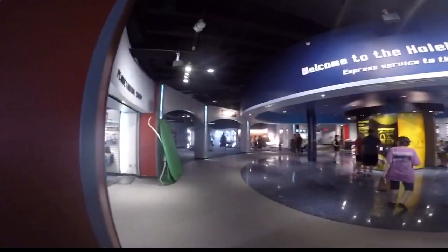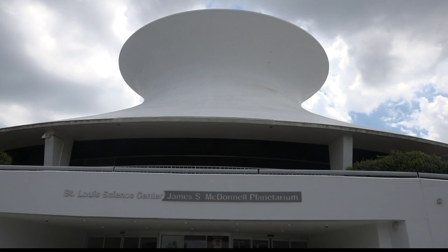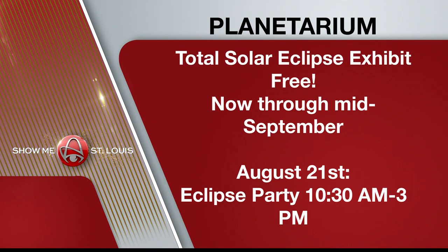Get prepared for a safe and fun experience by visiting the Planetarium's Total Solar Eclipse Exhibit. The free exhibit will be here until mid-September. The Science Center is in the path of partiality — they'll see over 99% of the eclipse. So if you can't get to totality but can get to the Science Center, they'll be having a celebration at the Planetarium with live music, food, and beverages on August 21st from 10:30 a.m. to 3 p.m.